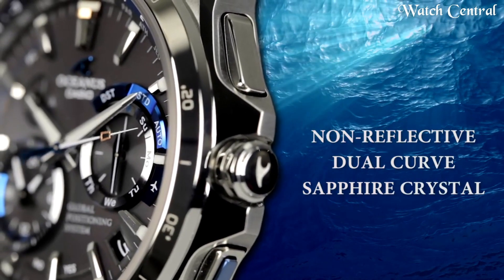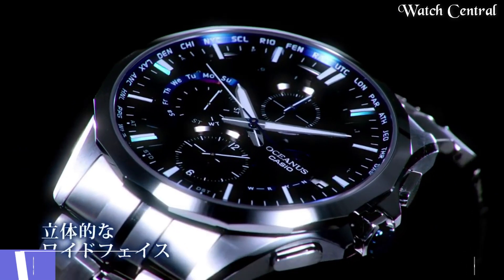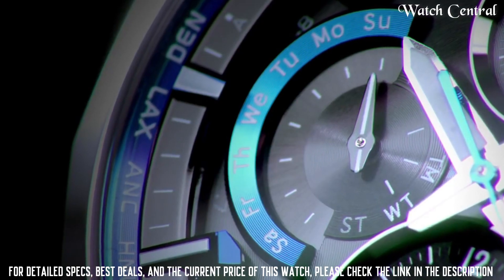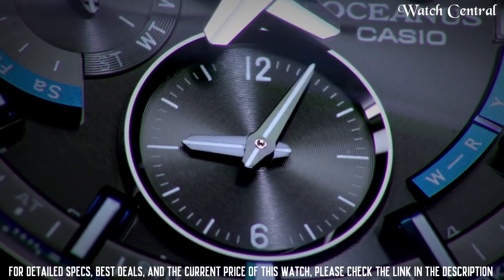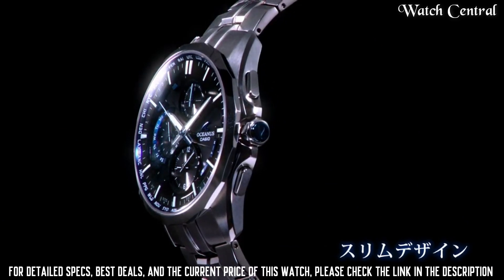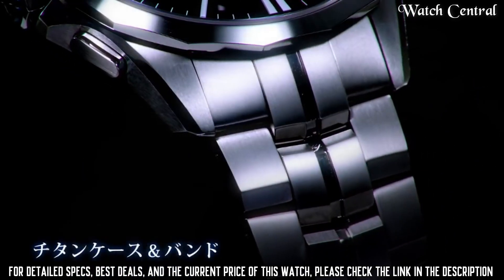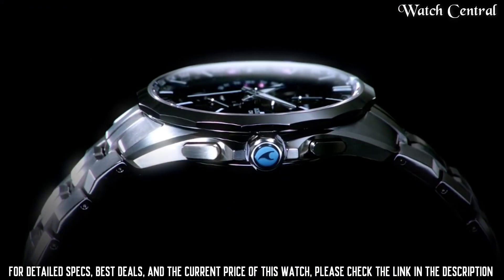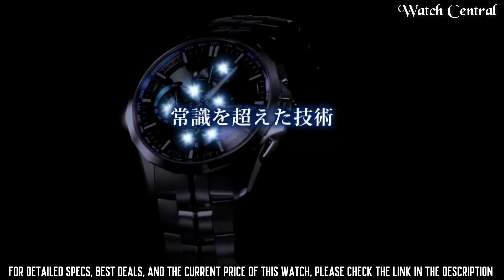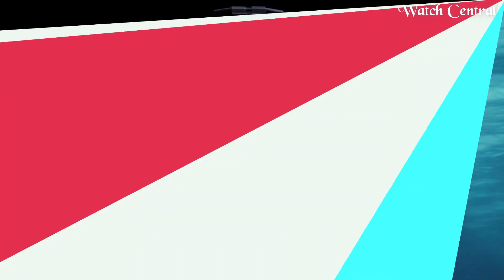Number 9: Casio Oceanus OCW-S3001A-GF Multi-Band Six Watch. It features a stately steel case and bracelet, a black dial with silver-tone hands and markers, and a sapphire crystal. The watch is powered by a solar-powered quartz movement and has a variety of features including a chronograph, world time, and date display. It is equipped with Multi-Band Six technology, which allows the watch to automatically adjust to the correct time in any of the cities registered in the watch. It is water resistant up to 100 meters.